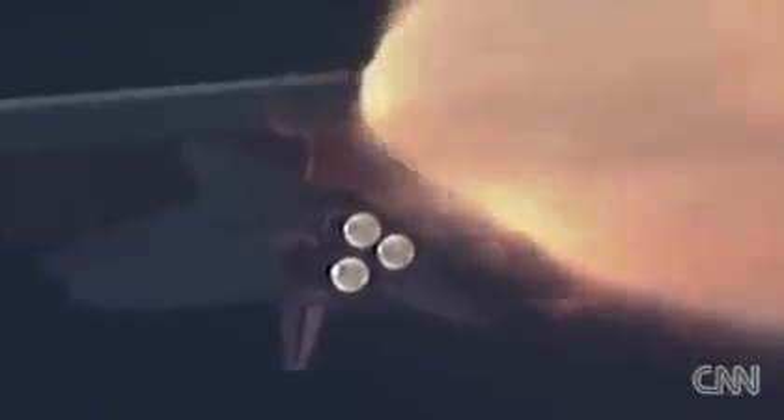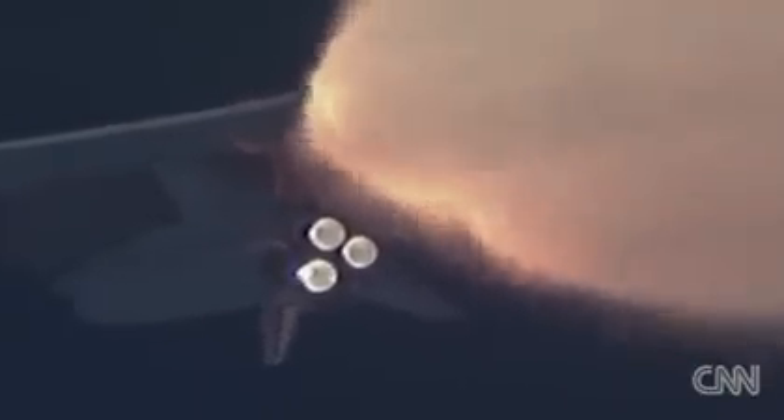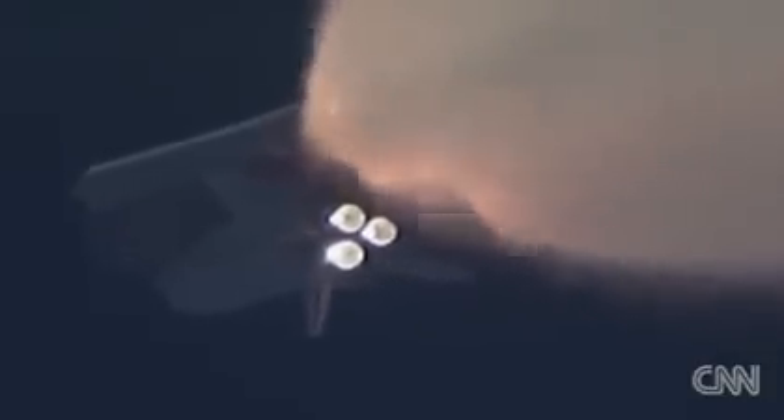All three engines looking really good, back at full throttle now. At liftoff, the fully-fueled shuttle, booster, and external tank weighed four and a half million pounds. It has now burned half of that liftoff weight in propellant. One minute, 30 seconds into the flight. All three auxiliary power units that provide hydraulic power to the orbiter's systems are in good shape, as are the fuel cells providing electricity to all of the systems on board.